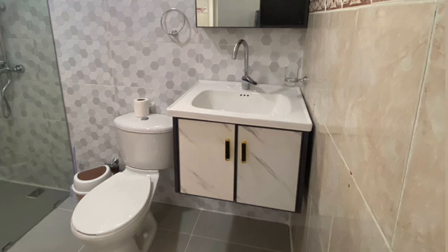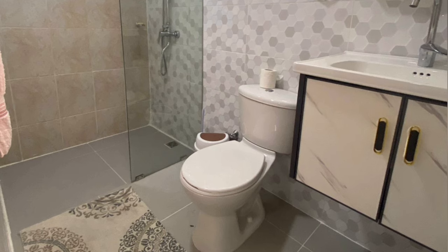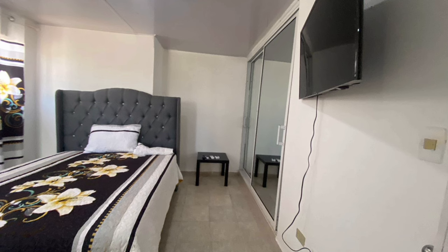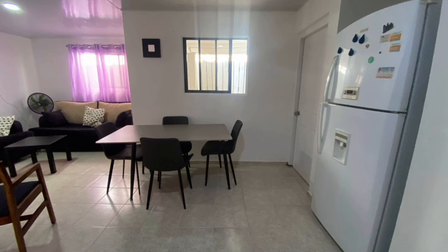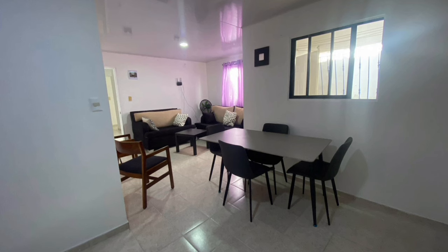I also do relocation consultations, so don't hesitate to reach out and give me a shout. We can find an apartment for you within your budget, whether you're interested in the hills, the beaches, the city, or just the countryside.